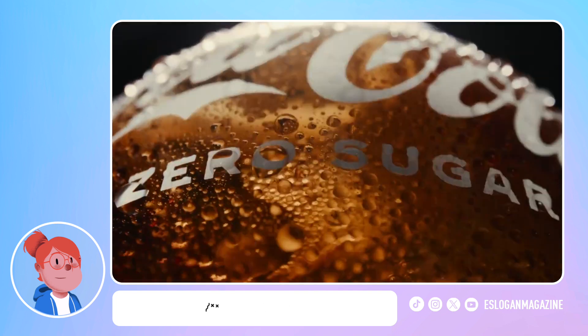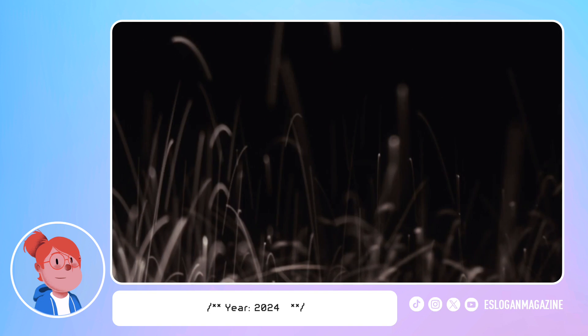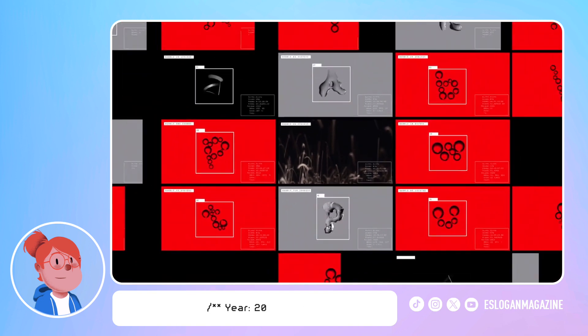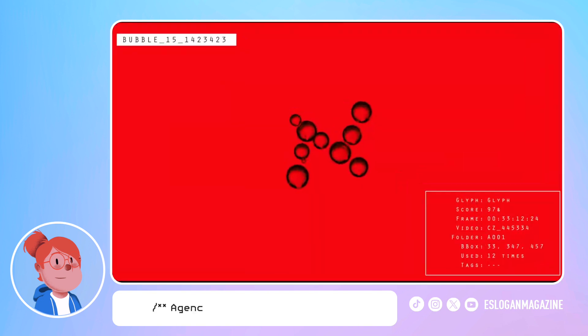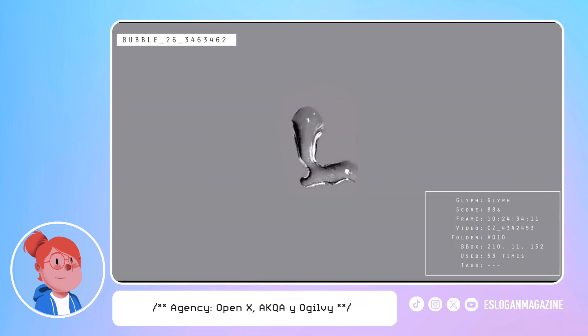To find out exactly what it was saying, we needed to take a closer look. Using neural network object detection, we were able to find letters in the bubbles, condensation, and fizz of a tasty Coke Zero. We called it Coke Sans Sugar.